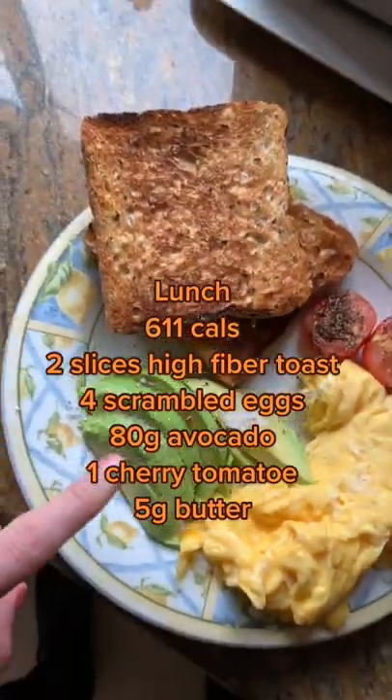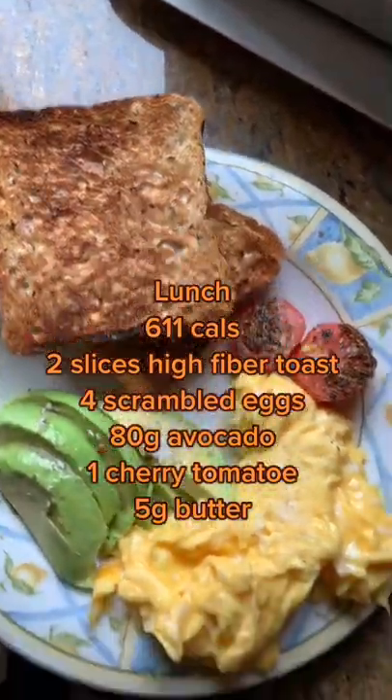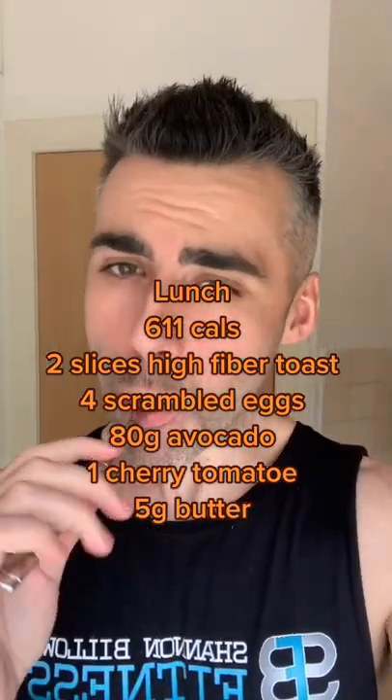Lunch is two slices of high fiber toast, four scrambled eggs, 80 grams of avocado, one cherry tomato, cooked in five grams of butter. This is a super delish high protein, high fiber meal — highly recommend you give this one a try.